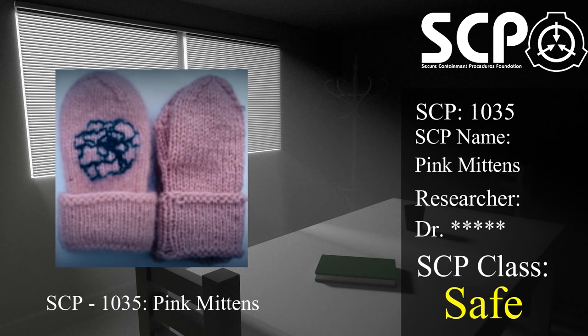Abnormal fungal growth has been observed in ...percent of test subjects at this stage. Subjects may contract various non-fatal illnesses during this stage as a result of complete immune system failure.